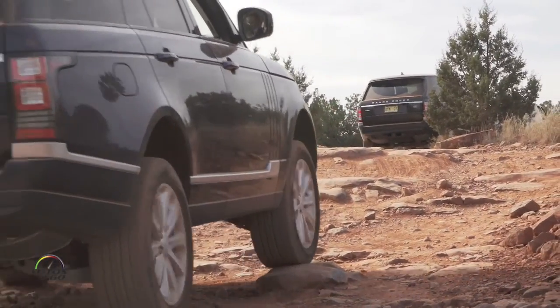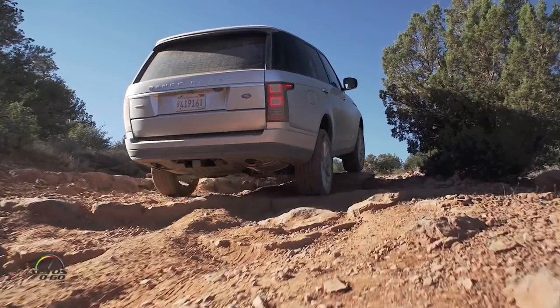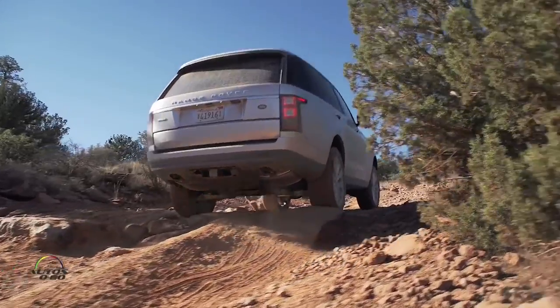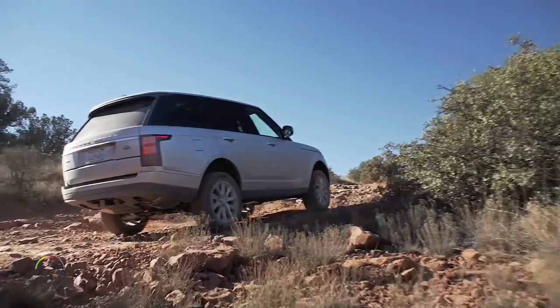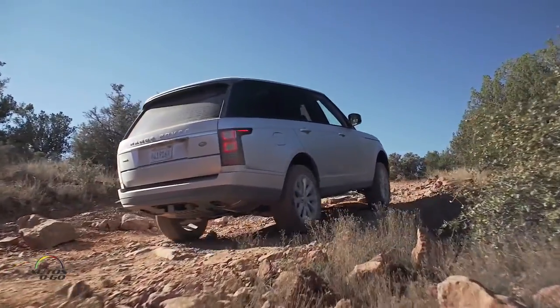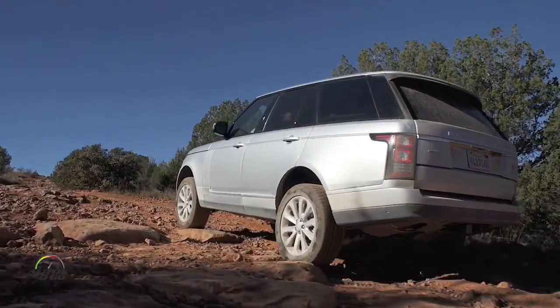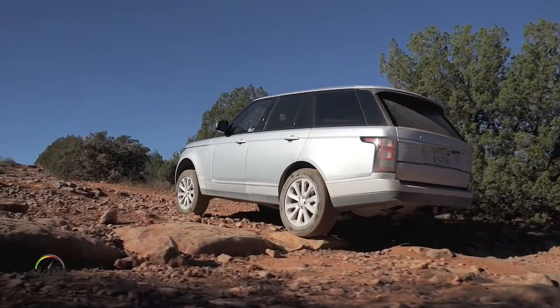All of these vehicles at our events today are stock vehicles with stock tires at stock air pressure — right out of the showroom floor. It shows the duality of purpose that the vehicle is capable of.